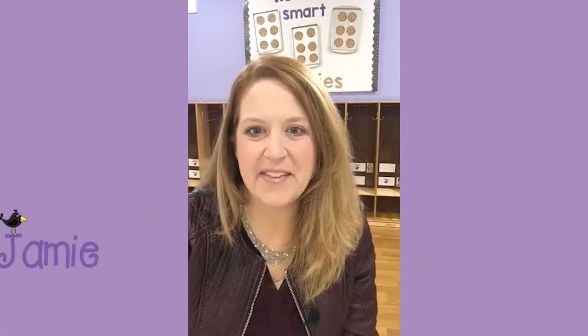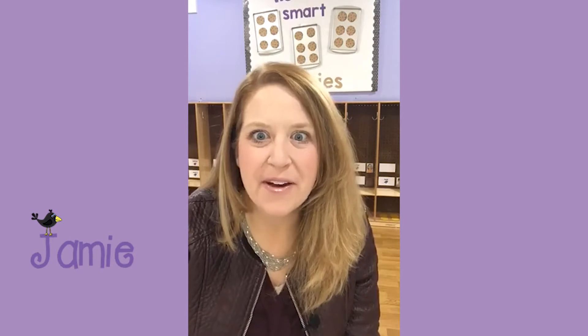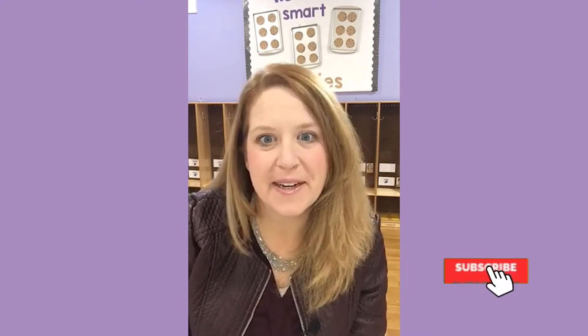Hi everybody, it's Jamie from Play to Learn Preschool. Happy Monday. I hope you had an awesome weekend. We did — I had some company, and the plumbers we talked about on Friday were not able to fix my leak, so they'll be back again this week.